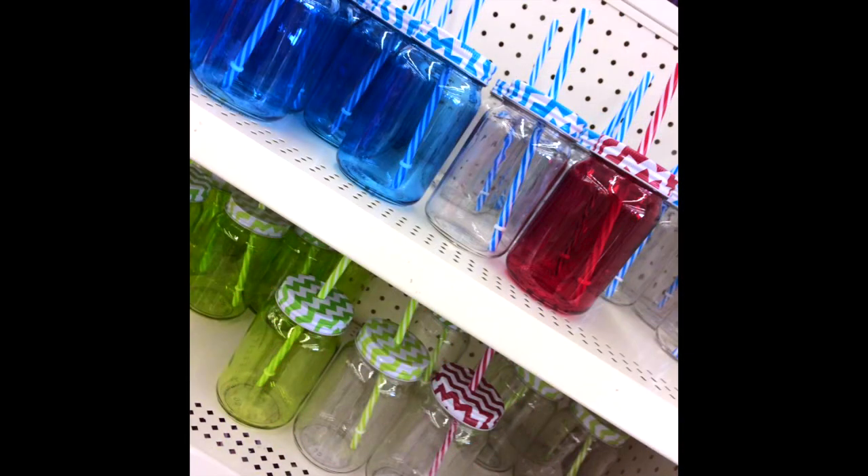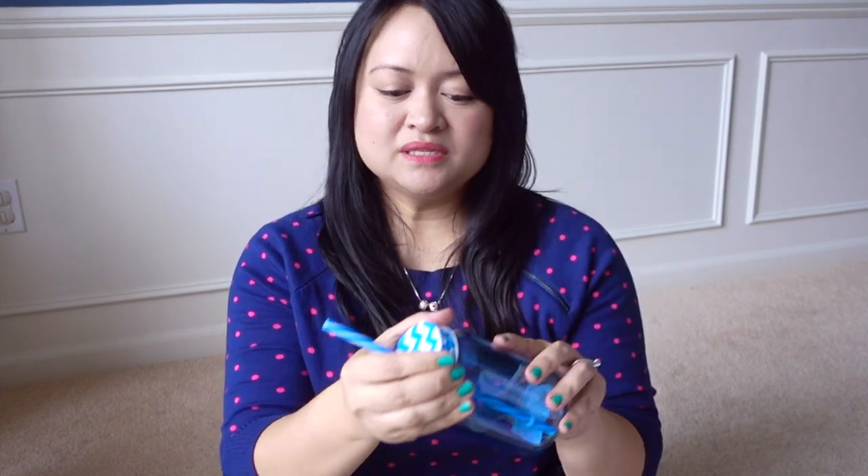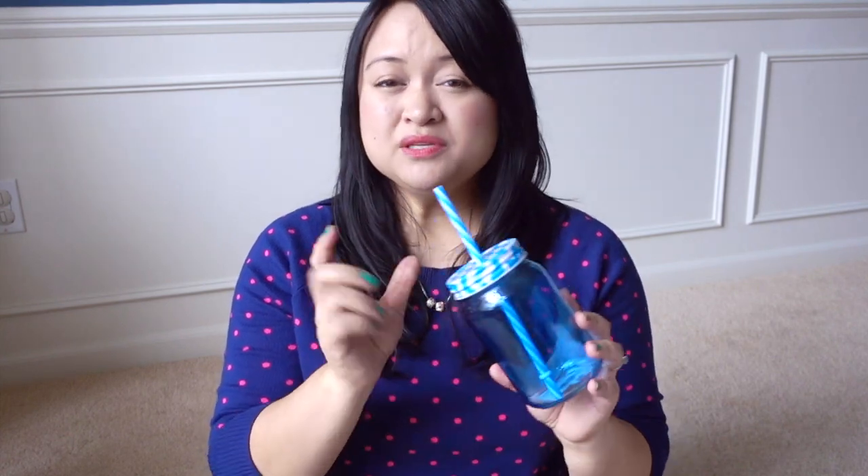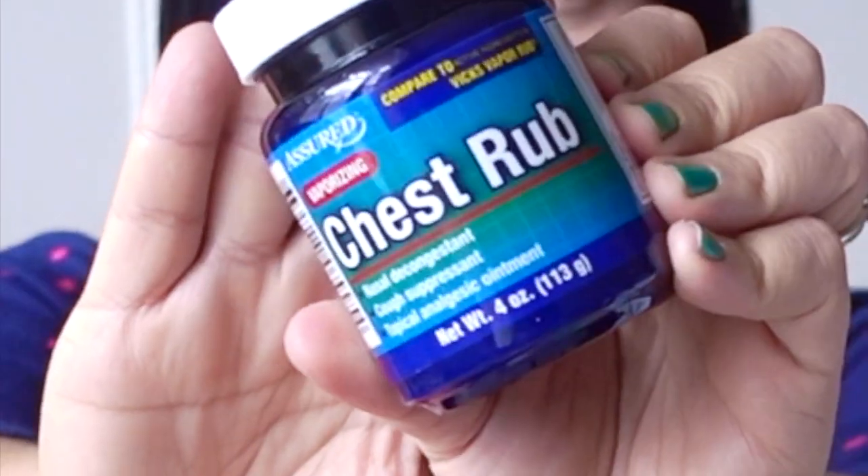Some of the mason jar cups are back at Dollar Tree, and this year I decided to buy one — I didn't get one last year. If you used the ones from last year, let me know how you liked them. I'm thinking I'll probably wash the lid by hand since I'm concerned it might rust, but if you've been able to use it in the dishwasher on the top rack, let me know.